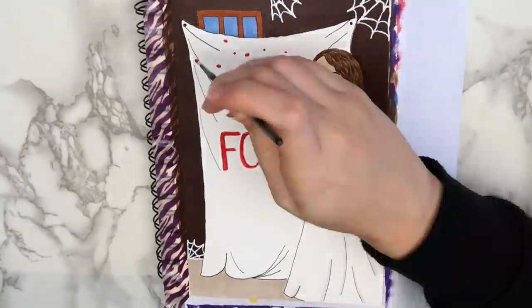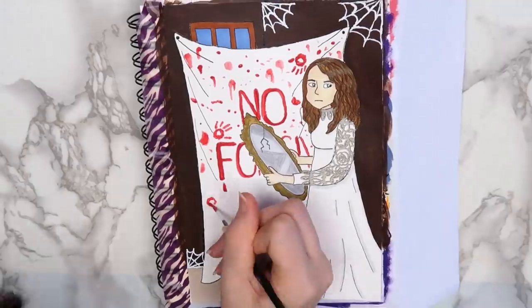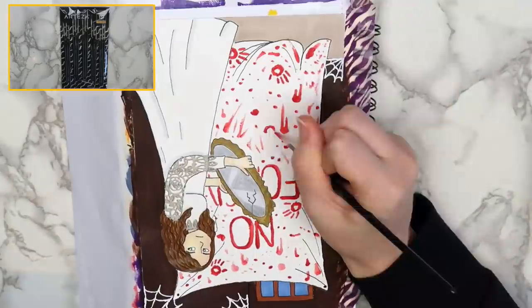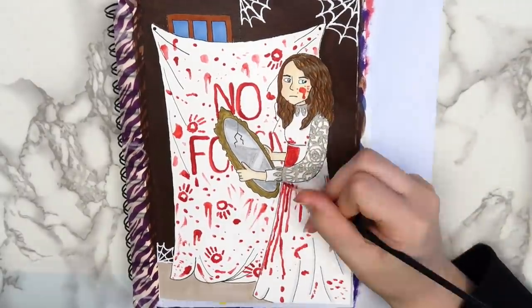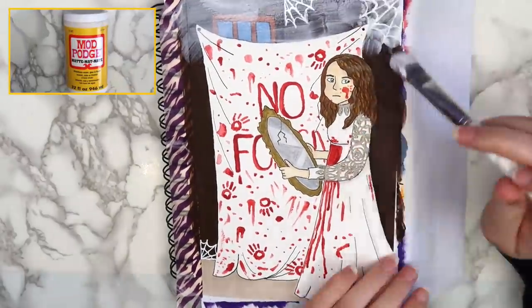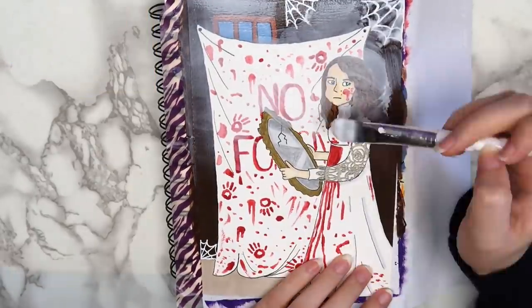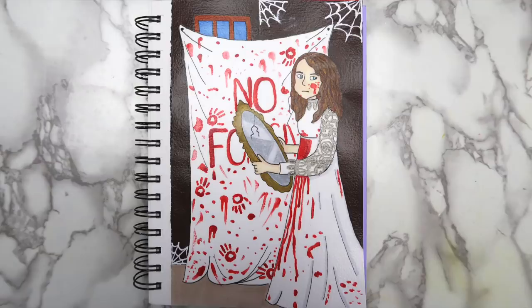The most fun part about this drawing was adding the blood. I did that using red acrylic paint and some new detail brushes that Arteza sent me. My favorite part was painting the tiny handprints all over it. After everything dried, I sealed the page with some matte Mod Podge. I've gotten into the habit of doing this over some of the nicer pages in my sketchbook, and it's worked really well so far. So here's how the finished page turned out — I honestly love it.